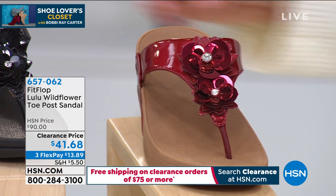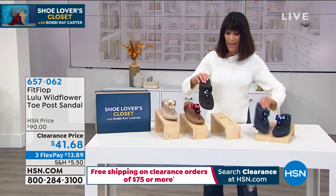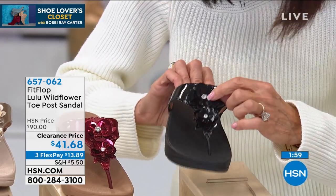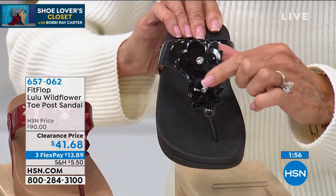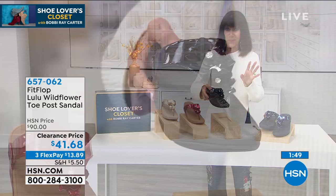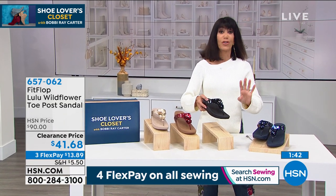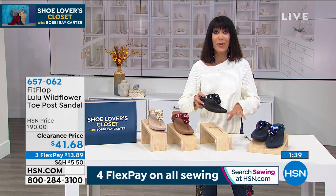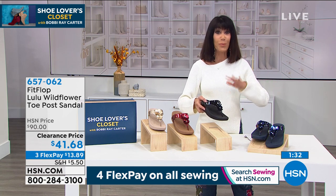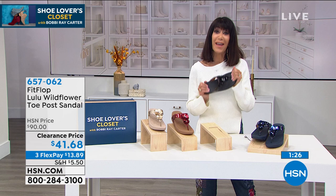The black is out in the lead. Here's the black and here's the navy so you can see them side by side — very definitely a difference. When you look at the center of the flower, there's even a great little crystal. At $41.68, if you put two in your cart you've already spent $75, and we will ship them to you for free. That promotion started at midnight and runs till midnight tonight.